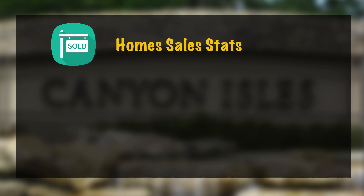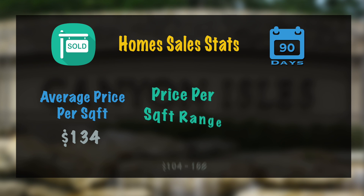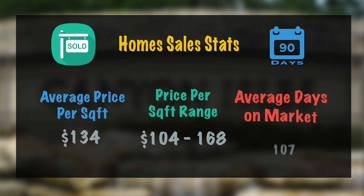The last thing we're going to take a look at are the statistics. For the sold homes, the average price per square foot came in at $134. The price per square foot range was a low of $104 to a high of $168, and the average days on market came in at 107 days.